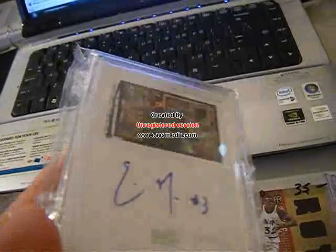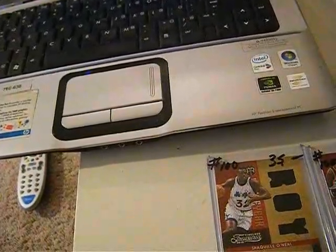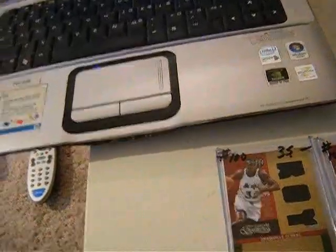Eric Maynard, Exquisite. Hopefully he does better next year and then it will do better in price. And that's number 70 out of 225.